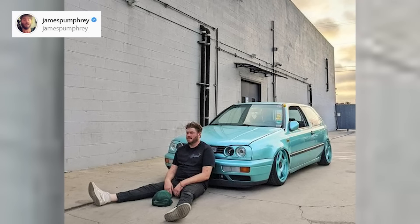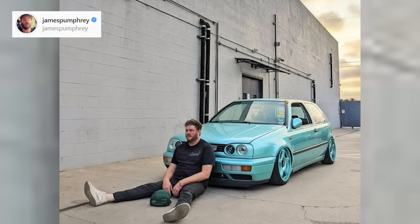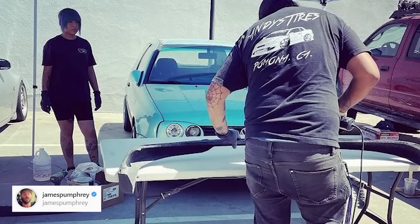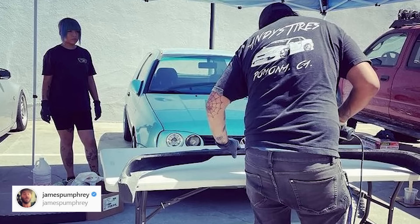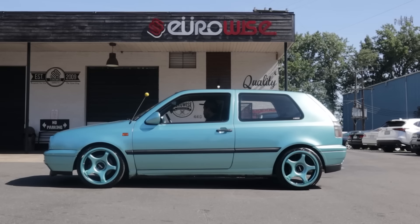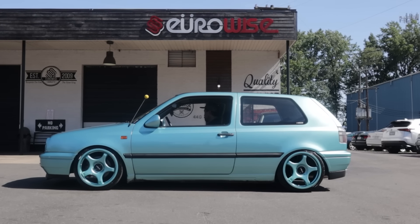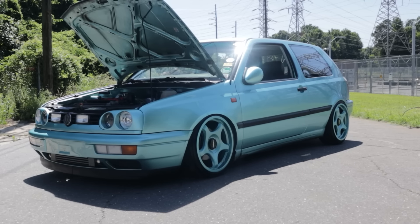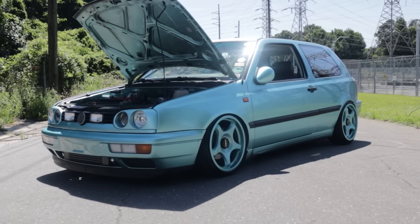Plans for the car going forward: just try to enjoy it and drive it as much as possible. James wants to keep collecting rare European parts and do some body work — clean up the rocker panels, find matching side skirts, complete the Pontus kit, and do some shaving and smoothing. In general: more clean, more smooth — but mainly just enjoy the car and drive it as much as possible.